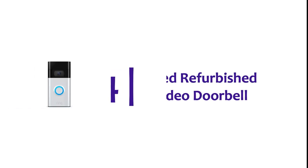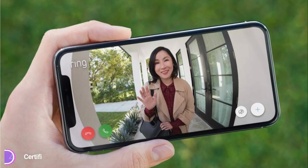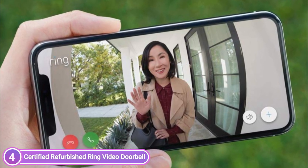Here is item number 4: Certified Refurbished Ring Video Doorbell. HD video doorbell in 1080p resolution with added features that allow you to listen, see, and talk to anyone via your smartphone, tablet, or computer.